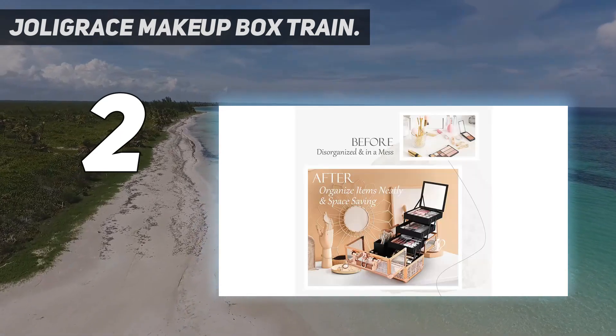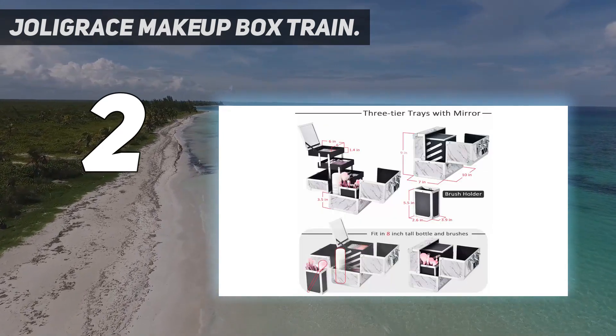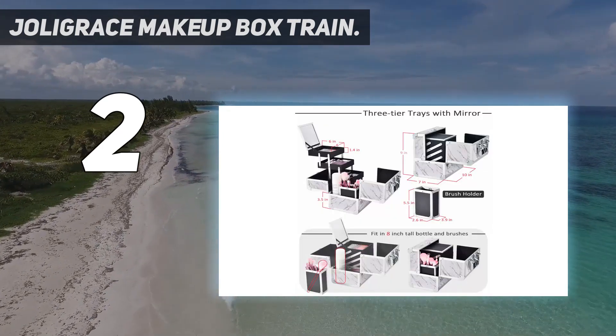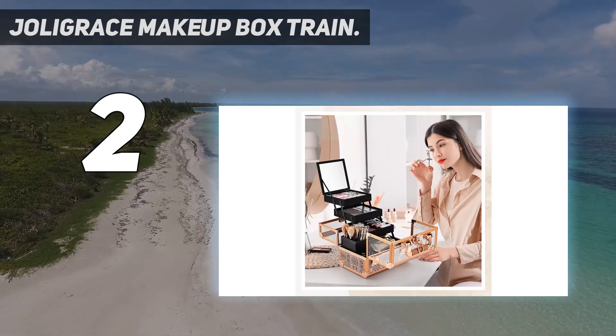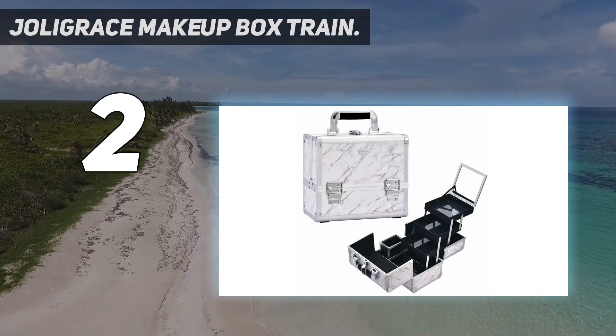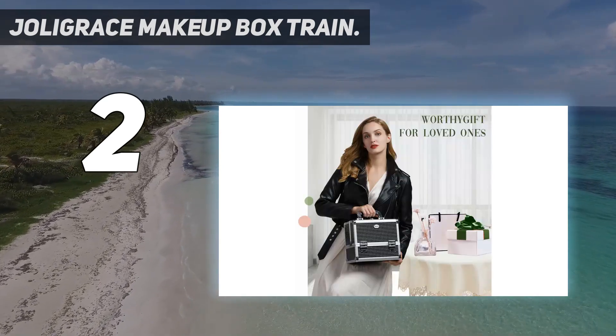Durable quality storage case — this makeup box train case features an enhanced cantilever structure with three-tier trays and a mirror attached for makeup convenience. The most convenient detachable brush holder inside the box holds taller items like makeup brushes to stand upright.